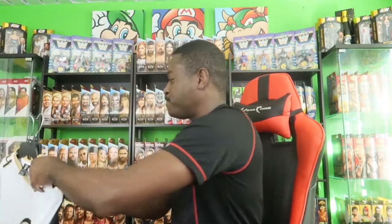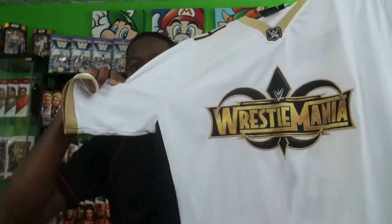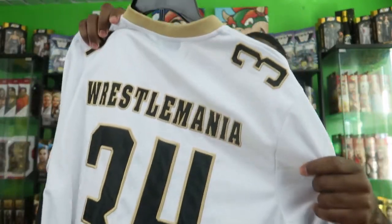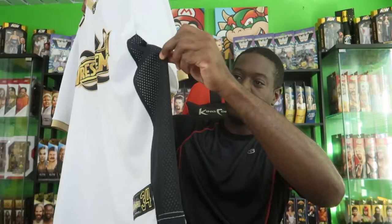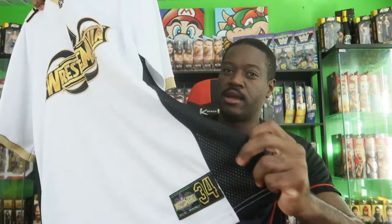I have them both here so let's take a look. I purchased the white and it's really cool — really clean. I tried my best not to spill anything on it. It has Wrestlemania 34 on the back just like your typical football jersey, and has a Wrestlemania logo on the front.